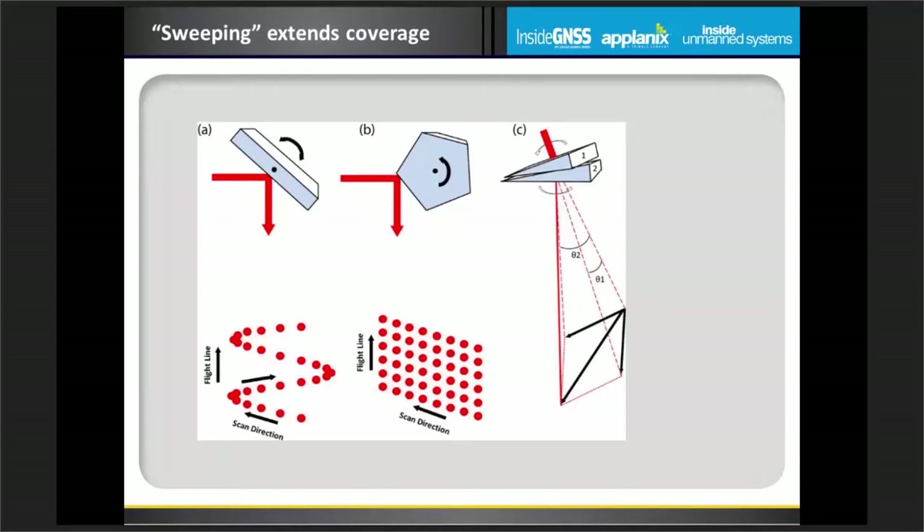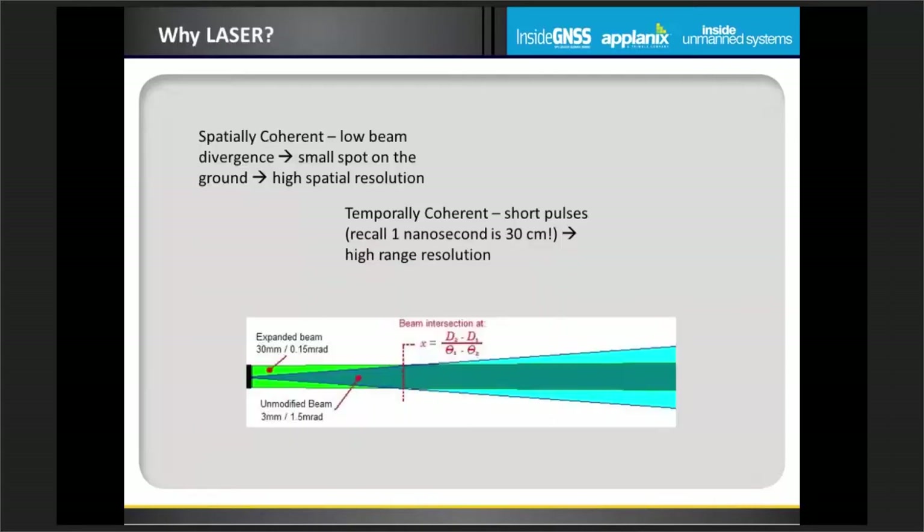A single pulse is interesting and we could do profiling with that, but to really get a nice footprint on the ground over an area that we're interested in mapping or finding an elevation model for, we need to sweep the beam around. We can do that with a moving mirror or a moving prism.